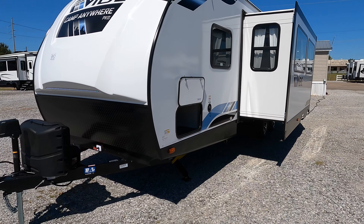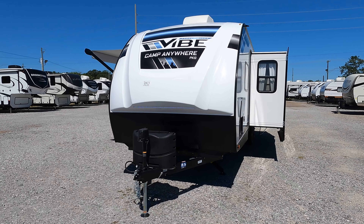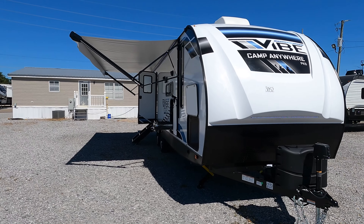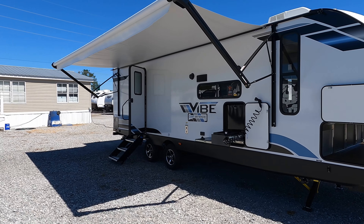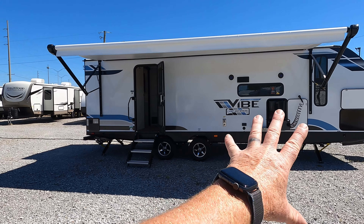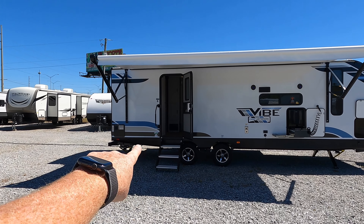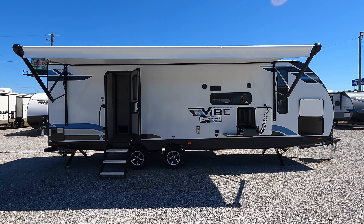Speaking of holding tanks — that's another thing not listed on the website. You've got four total tanks: 40 gallons of fresh, 30 gallons of black (black coming directly from the toilet), and two gray tanks for a combined total of 60 gallons. That's because your kitchen is up front, so you've got a gray tank up there, and your main gray and black will be in the rear. Fresh water is of course in the front.